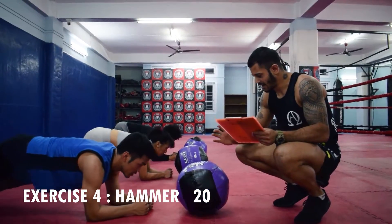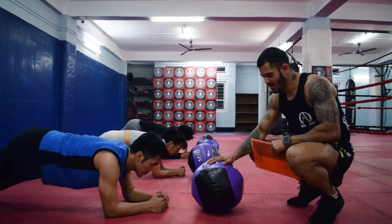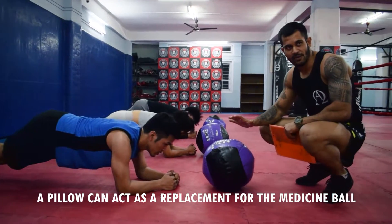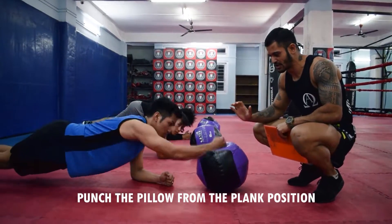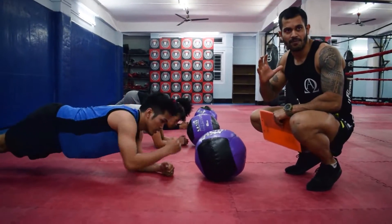The first exercise is hammer. We can use the medicine ball. We can use the pillow. You can use the plank position — it's a simple exercise.